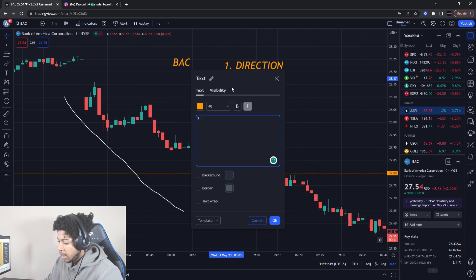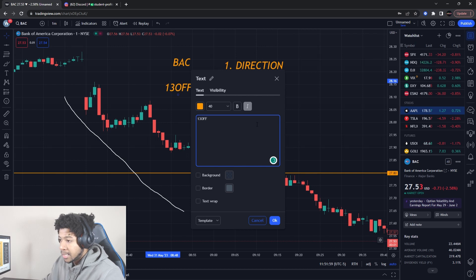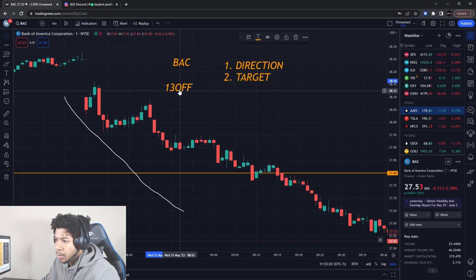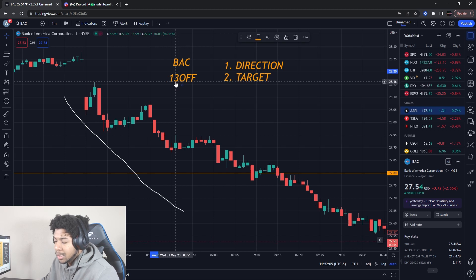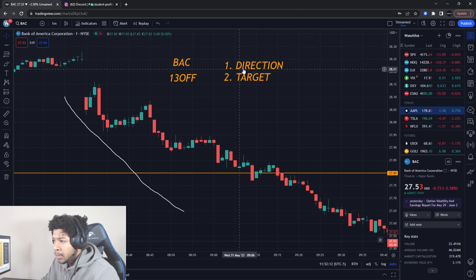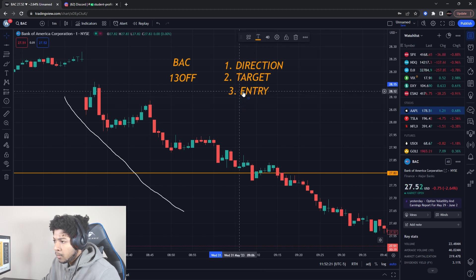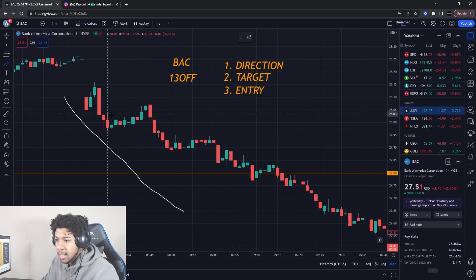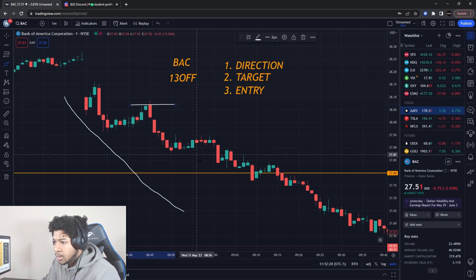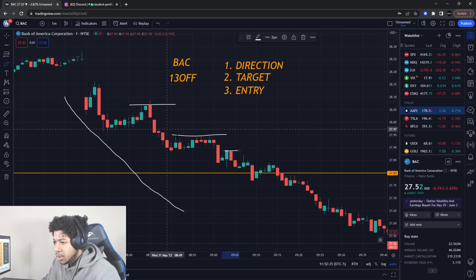Number two: after you have your direction, you want to have a target that you want to aim for. The target does not need to be hit, but that is something you aim for when trading — that's how I do it. So you have direction, target, and then your entry. This is called a three-step process. It pulls down, we get confirmation of resistance once, it pulls down again — confirmation of resistance twice, and also three times. That's the three-step process.